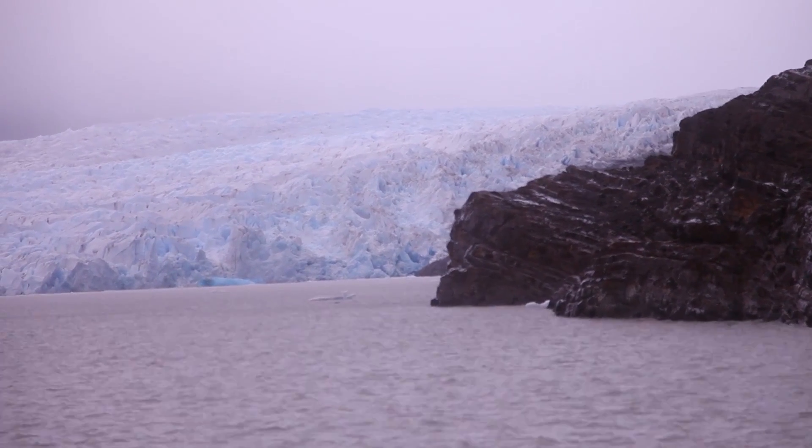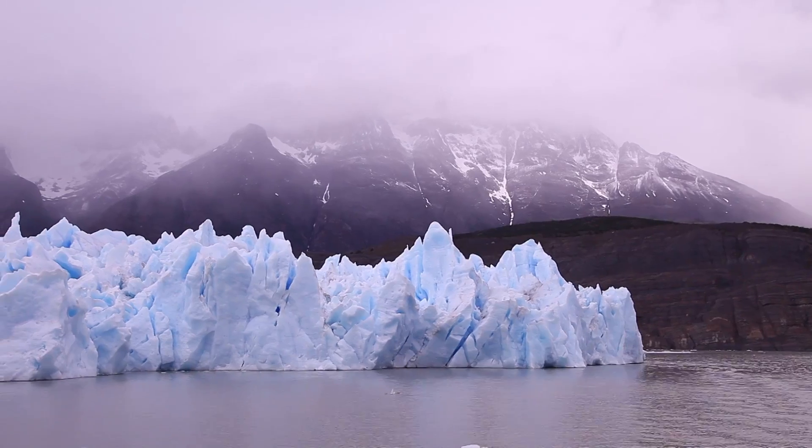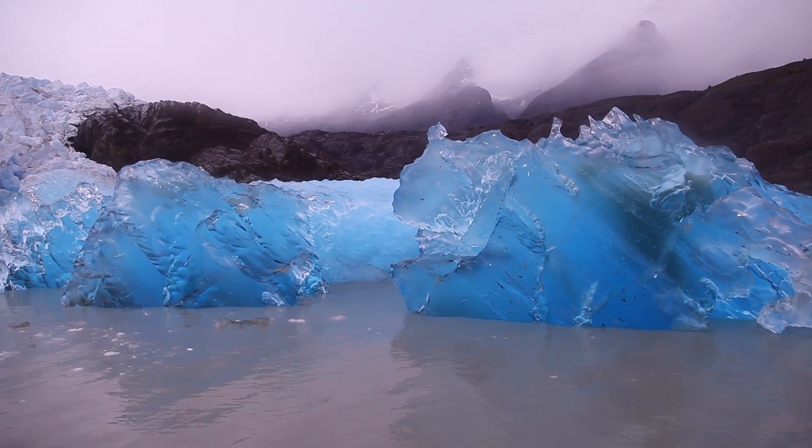Having never seen a glacier in person before — it's massive. So much ice, and the colors. Wow. I tell you, this is incredible. It's beautiful.